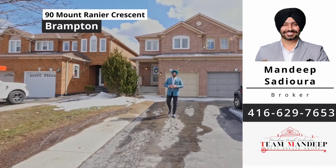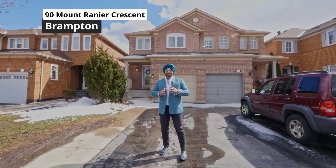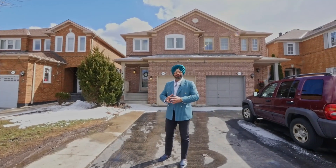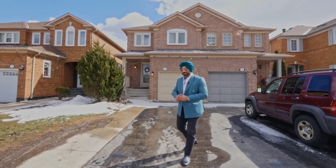Hello everyone, this is Mandy from Remax Gold. I'm really excited to bring another brand new listing in the heart of Brampton. It's 90 Mount Rainier Crescent, right at the intersection of Beauvais and Traubham. It's a beautiful semi-detached, fully upgraded, plus it has a finished basement and three bedrooms upstairs. Let's go in and let me show you this property.